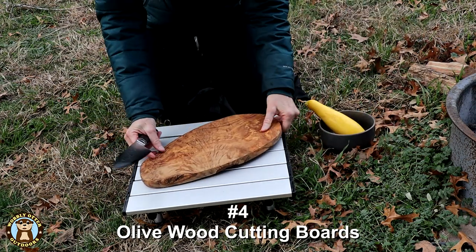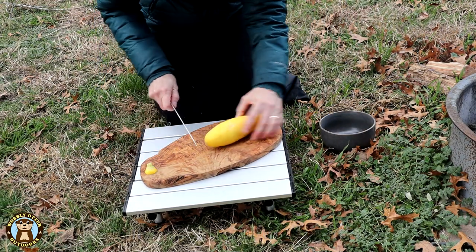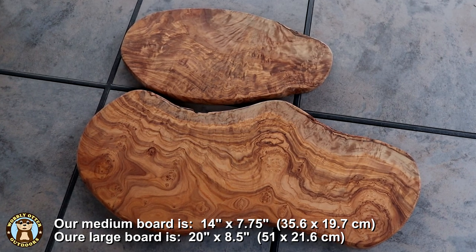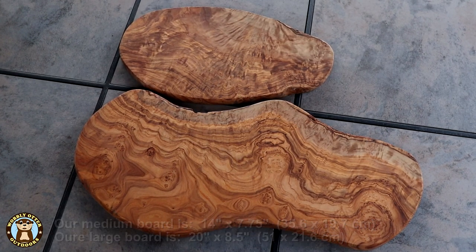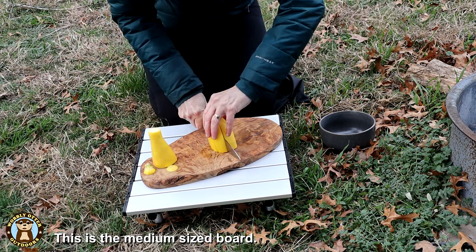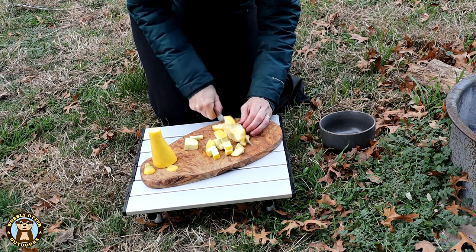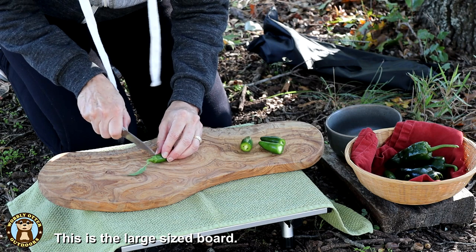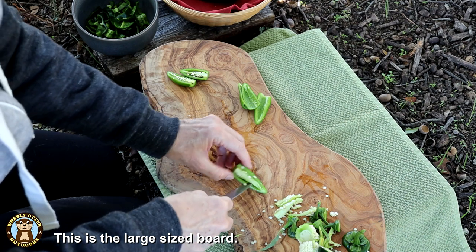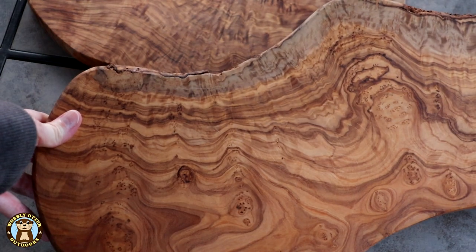Number four: natural olive wood cutting board. We have two of them — one is their large size and the other is medium. The large will be right around 19 and a half inches long and the medium around 14 inches long. The large one weighs 3.2 pounds and the medium one weighs 1.9 pounds. The wood grain in these cutting boards is absolutely stunning and it is a joy to use them. A little bonus aesthetic is the natural bark on parts of the edges.